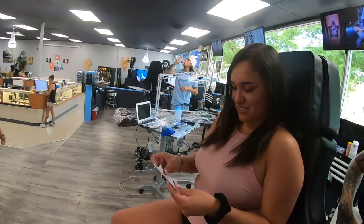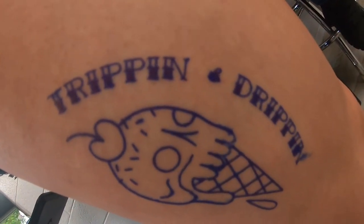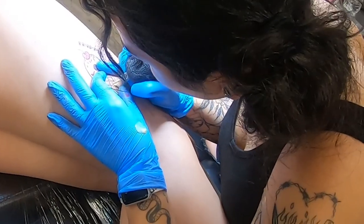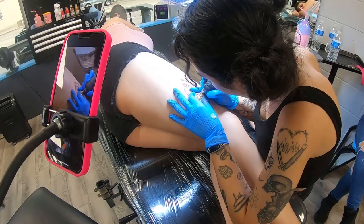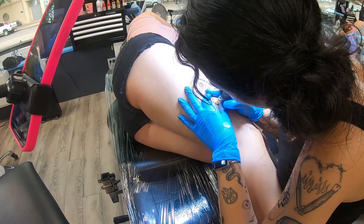They absolutely loved this process. It was really cool for them to step out of their comfort zone and really see something different on their bodies. It was a lot of fun for me just because I got to expand what I was doing and do something a little bit more creative — this one definitely pushed me as well.